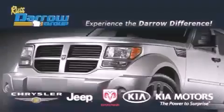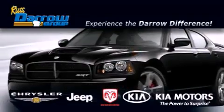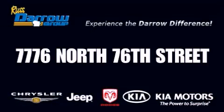Get the Darrow difference today only at Russ Darrow Chrysler Jeep Dodge Kia Milwaukee. Russ Darrow.